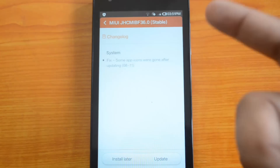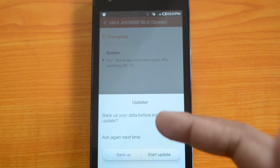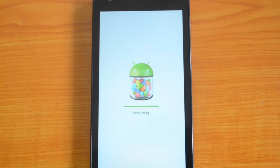You can see some fixes available for this update. Click here to start the update. You can start the update — if you need to backup your data you can do it from here, or you can just click Update and it will start the update process.